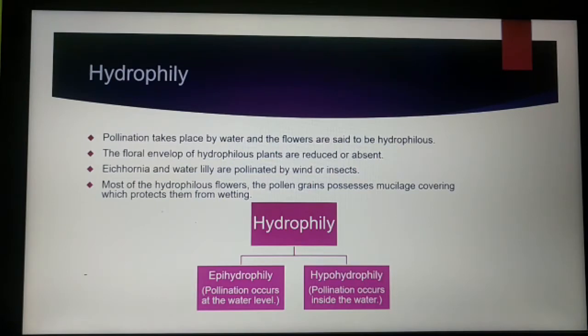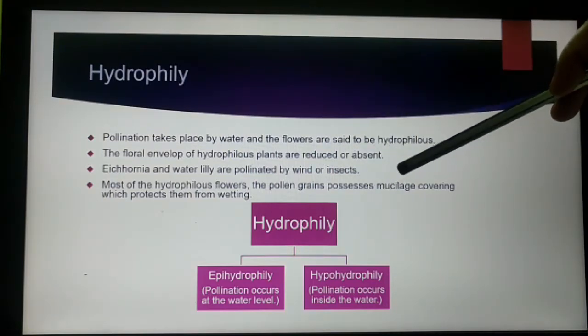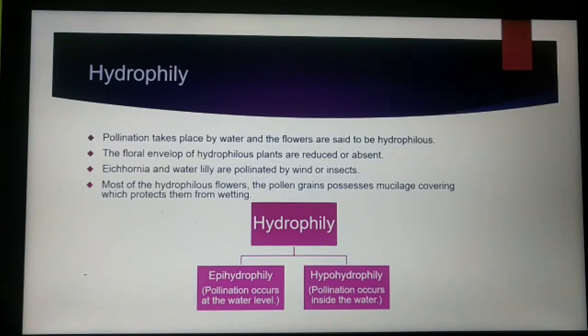The floral envelopes of hydrophilous plants are reduced or sometimes absent. Some water plants like Eichhornia and water lily are pollinated by either wind or insects.